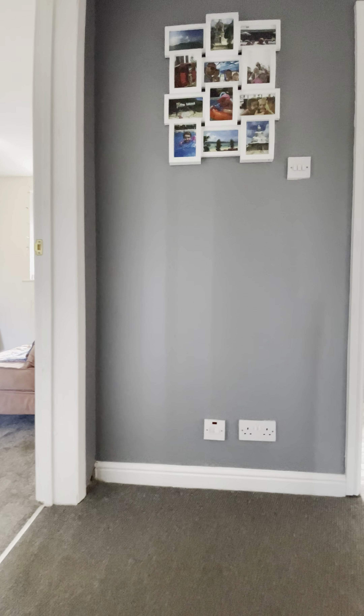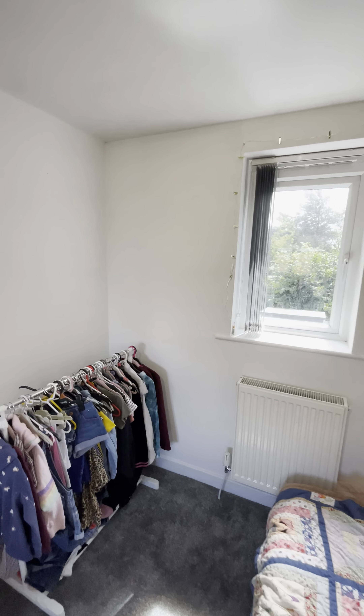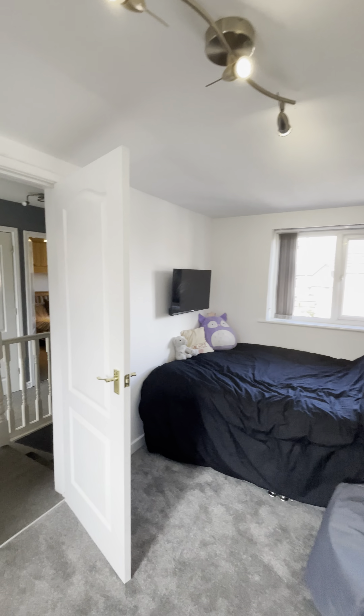Up here is the additional bedroom that's been added, which is the full width of the extension with a window at each end, which I always find lovely. There's a double bed there — it's a great size room.